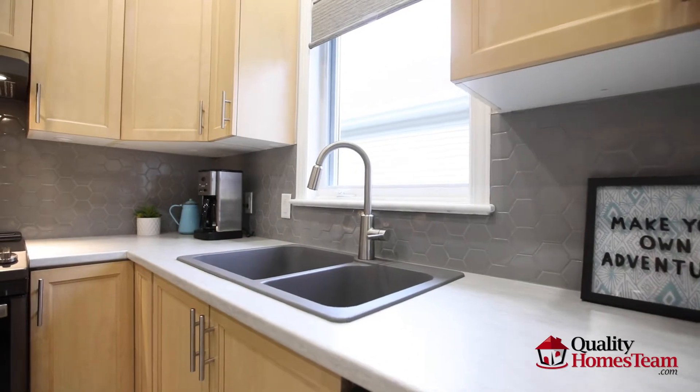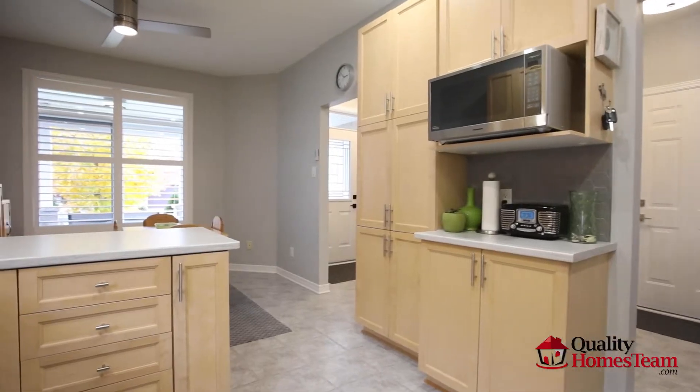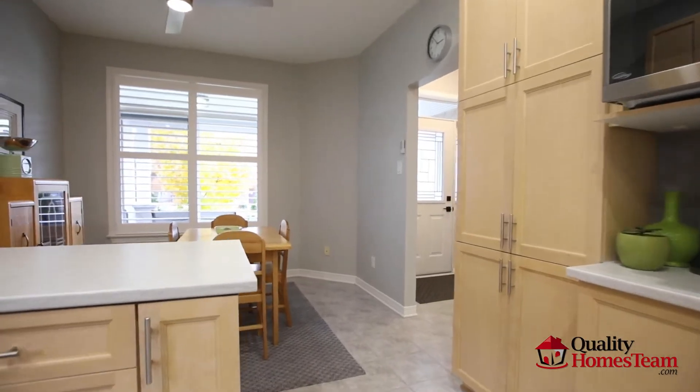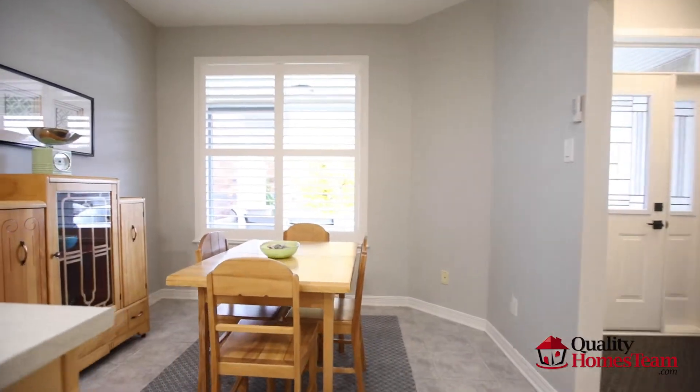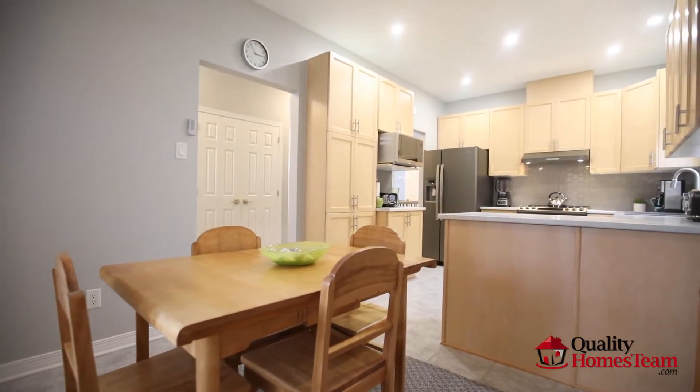The spacious kitchen offers new countertops, backsplash, sink and faucet, pot lights, slate appliances, tons of cabinetry, and a lovely eating area flooding the space with natural light.